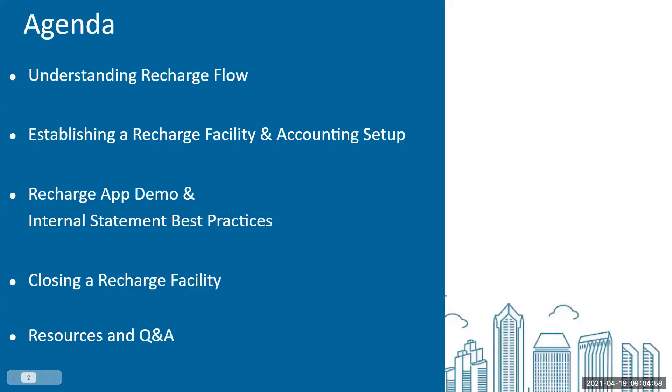For today's agenda, we're going to be talking about understanding recharge flow — the high-level cycle of how you get started as a recharge facility all the way through to closeout. Throughout the course of today, we're going to show you a demo of the recharge app, talk about the accounting setup and how that's managed, and some of the best practices for departments. Then we'll get into the resources and Q&A as well.